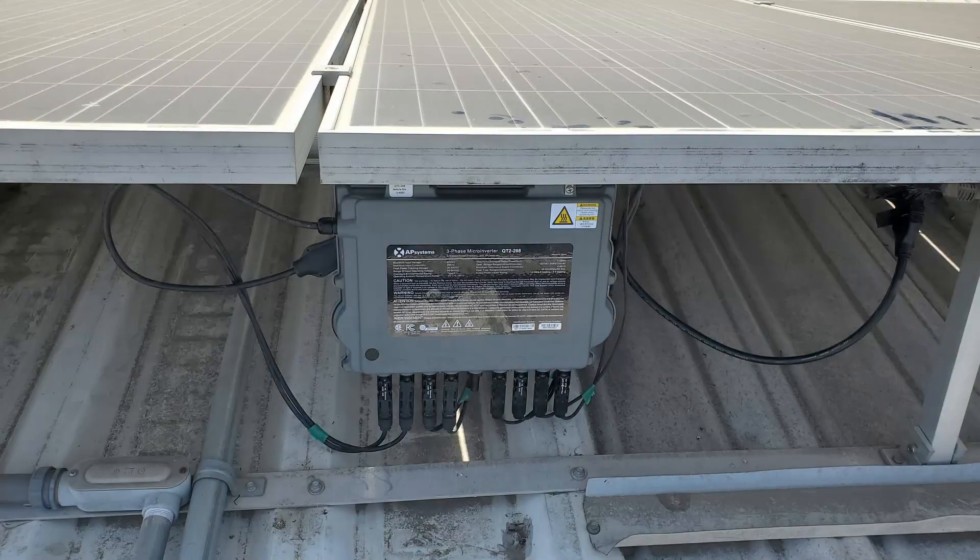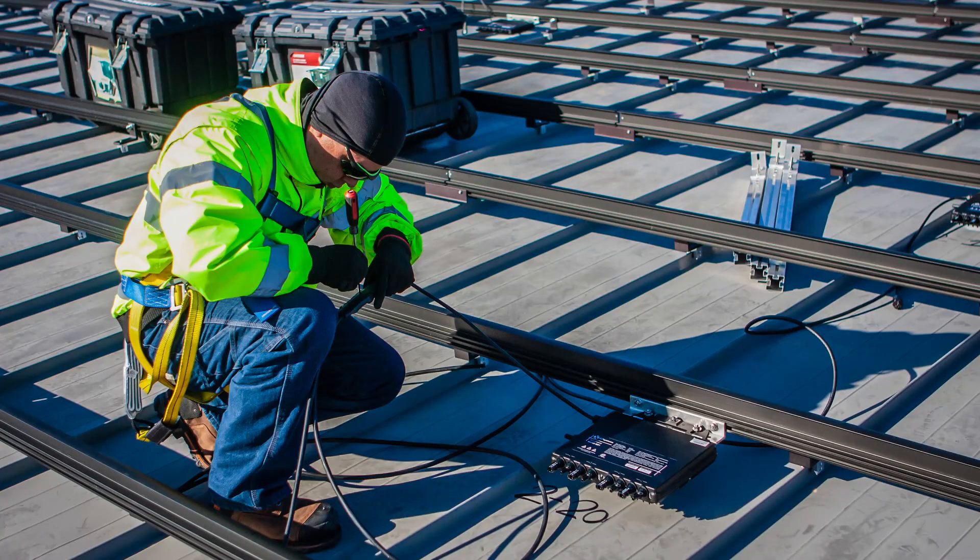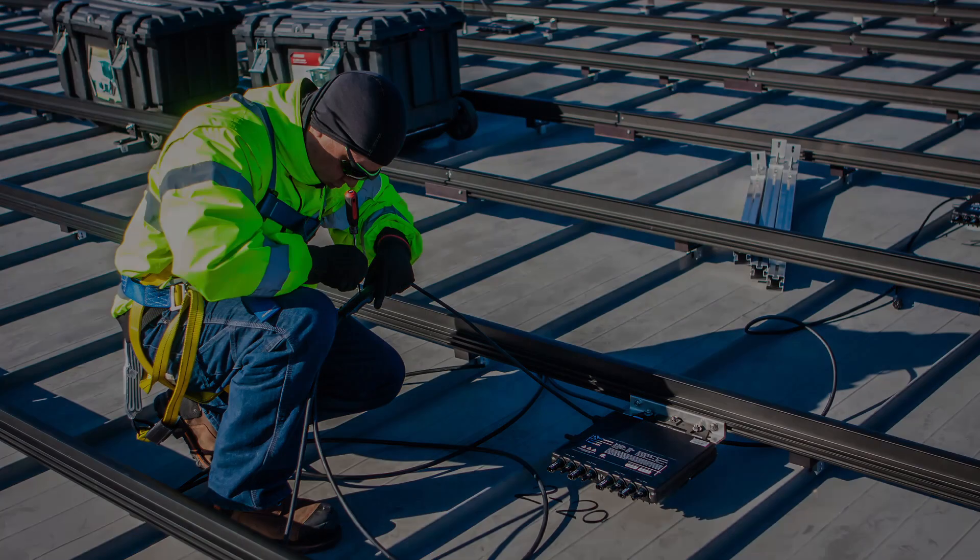Microinverters have been a hit in residential solar for how they simplify the installation, provide panel-level monitoring and shade mitigation, and meet rapid shutdown code requirements. Can next-gen microinverters do the same for commercial solar? Here to make the pitch today is Jason Higginson, head of marketing for AP Systems in the U.S.